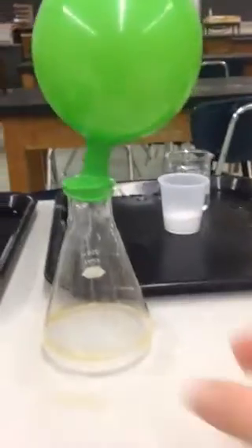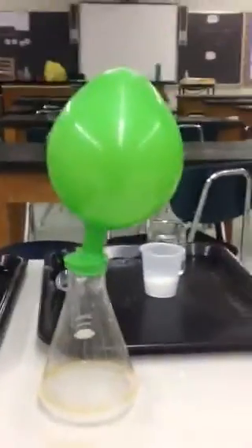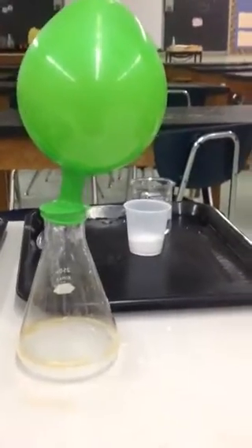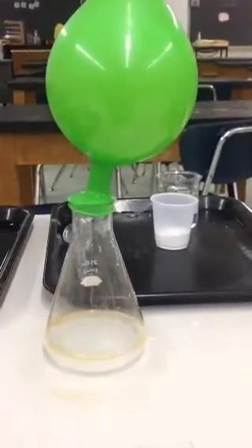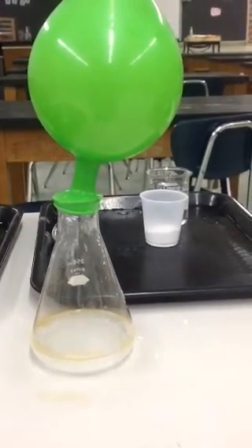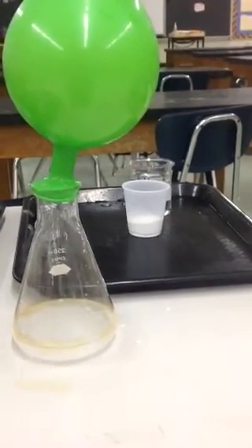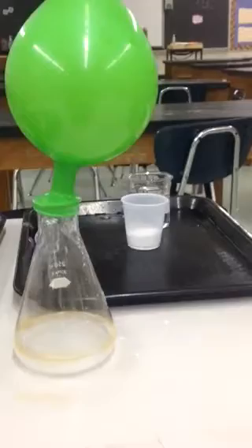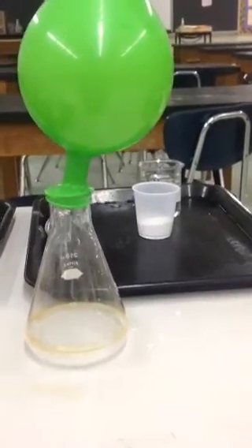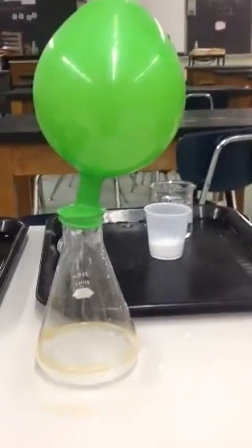If I were to actually touch this beaker, I can feel that it is much colder now than it was when I started. A change in temperature is also a key indicator that a chemical reaction occurred. So we can conclude that a chemical reaction did occur between the baking soda and the vinegar inside the flask, producing a gas called carbon dioxide, which has since made the balloon expand. Thank you for watching.